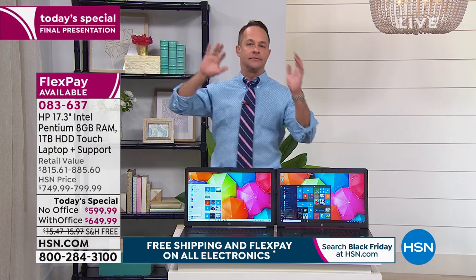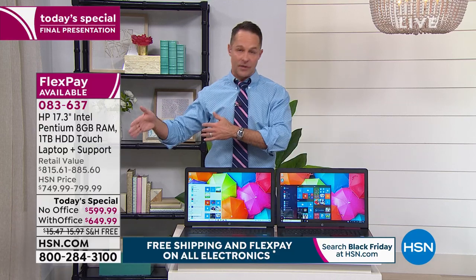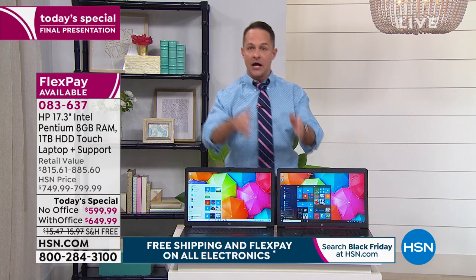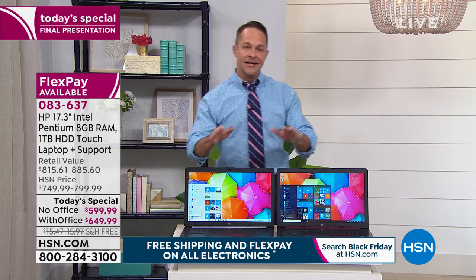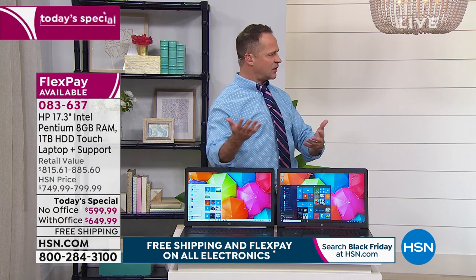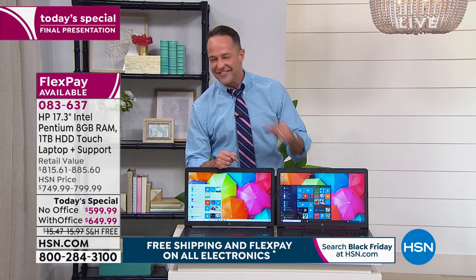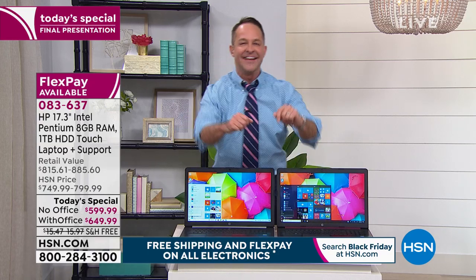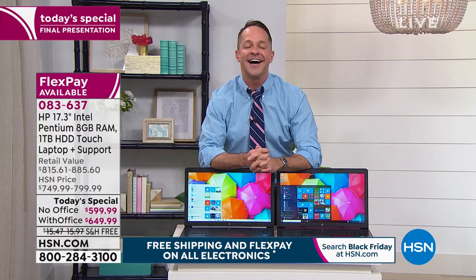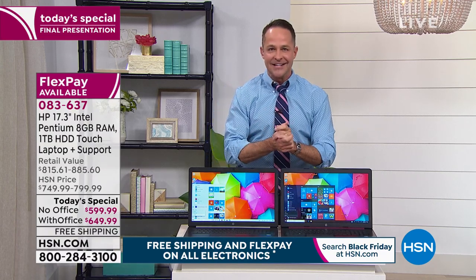Going into our big fourth quarter — Christmas and all those things — we know what our today's specials are. For the rest of the year, unless something crazy happens, we have them lined up and locked in. This is the last 17-inch today's special. Today, July 28th, 2019. It's the last day of the year that we'll do a 17-inch today's special.